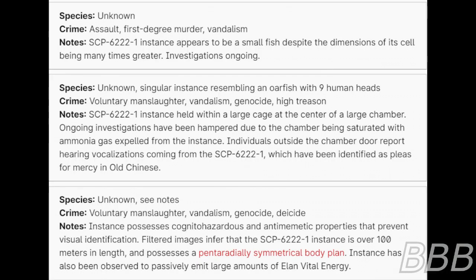Species: Unknown. Crime: Assault, first-degree murder, vandalism. Note: SCP-6222-1 instance appears to be a small fish, despite the dimensions of its cell being many times greater. Investigations ongoing.